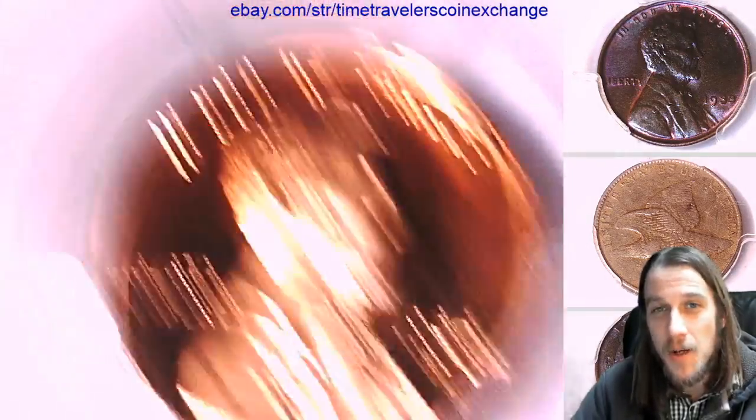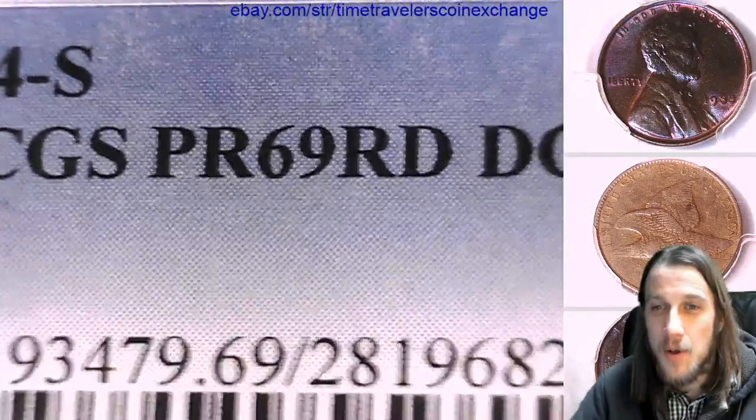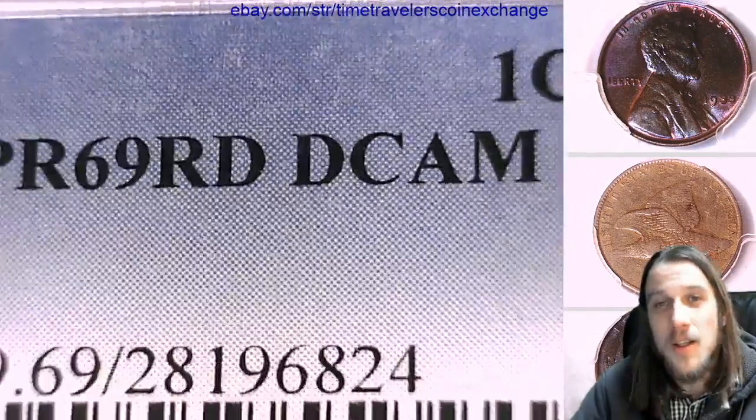This one has been graded by PCGS and they graded it Proof 69 Red Deep Cameo.